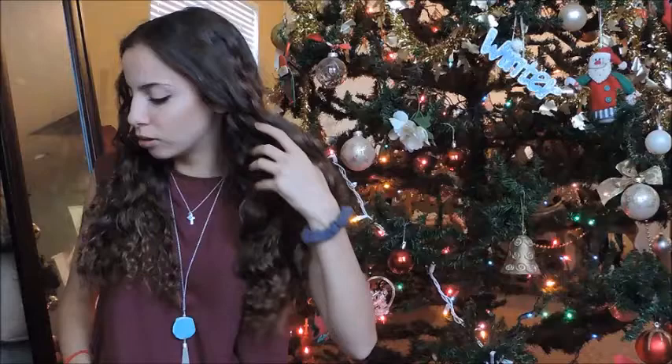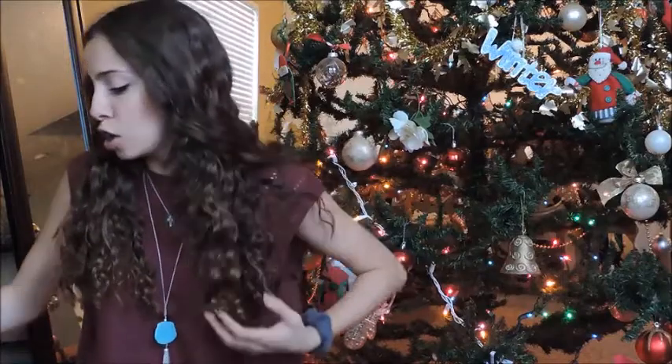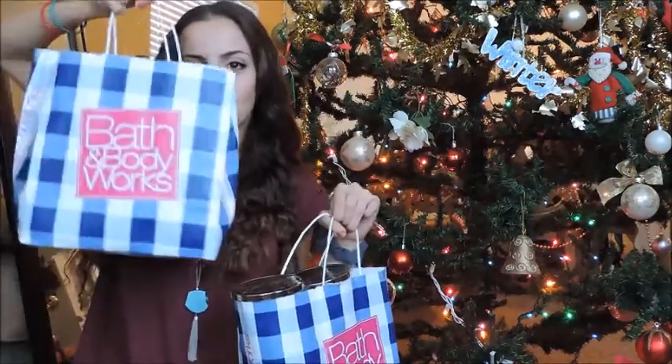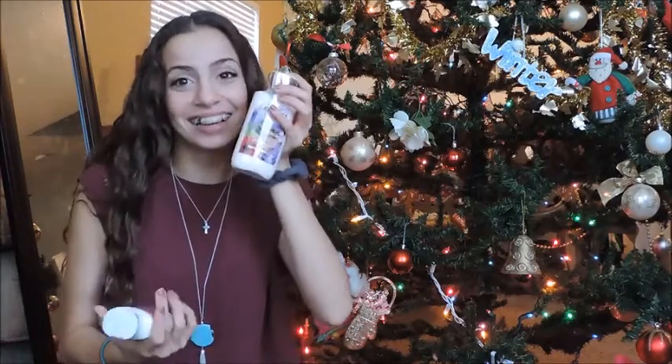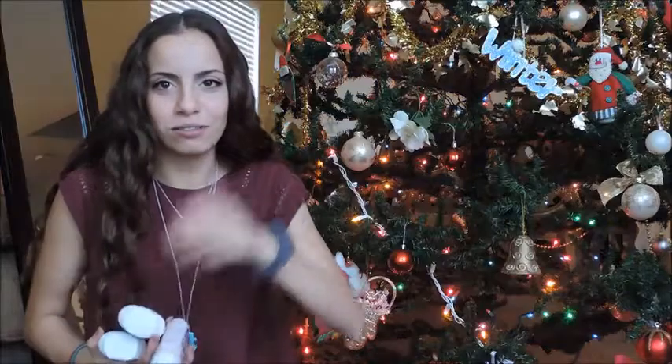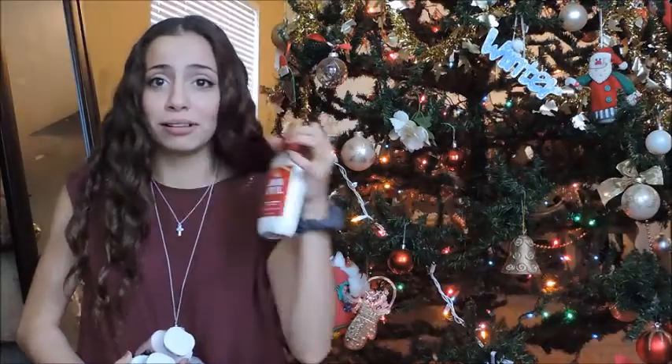The first store we went to was Bath and Body Works, and we literally went crazy, if you can tell. We got some lotions — this one right here I like a lot, it's pink, and this other one is a white-pink type. Here's the third one: this is pumpkin spice latte flavor.